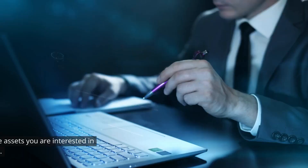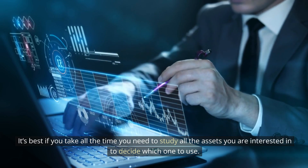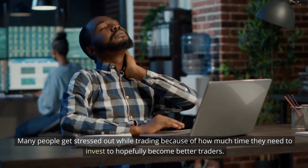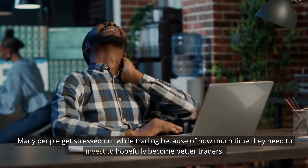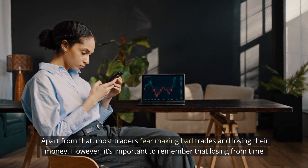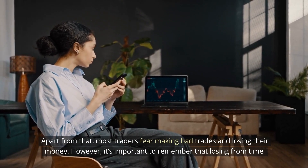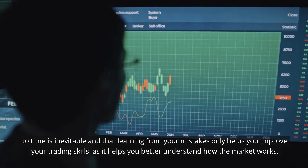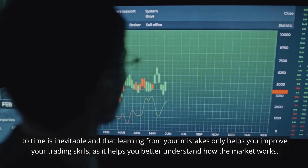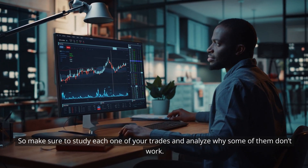The trading process is the same regardless of the asset you choose. It's best if you take all the time you need to study all the assets you are interested in to decide which one to use. Many people get stressed out while trading because of how much time they need to invest to hopefully become better traders. Most traders fear making bad trades and losing their money. However, it's important to remember that losing from time to time is inevitable and that learning from your mistakes only helps you improve your trading skills as it helps you better understand how the market works. So make sure to study each one of your trades and analyze why some of them don't work.